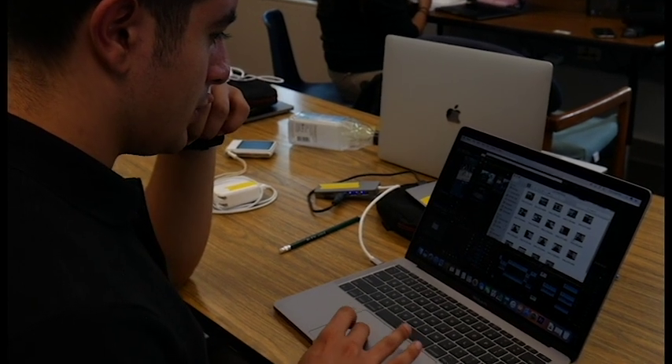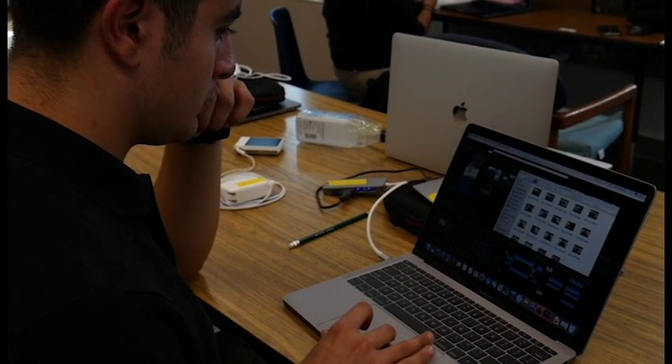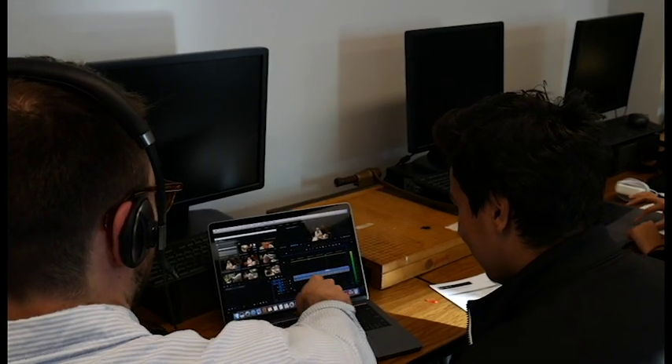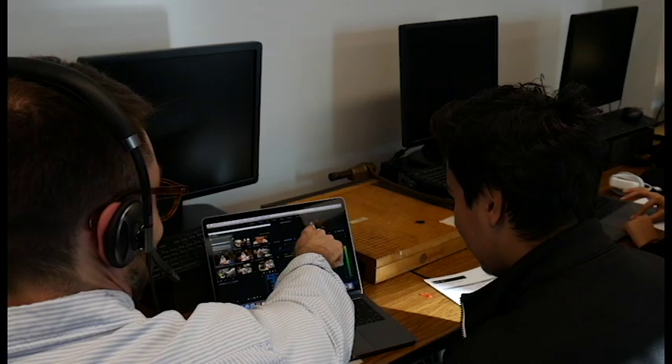To create a video project like a video essay, kids need computers. Some kids have computers at home that can edit video, some kids don't. Part of what we're doing is trying to provide that technology to kids, and that takes money. So part of it is raising money, and then part of it is actually working with students to pilot some of these projects.